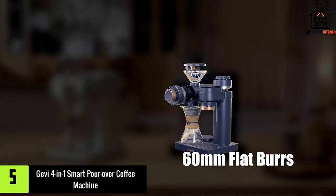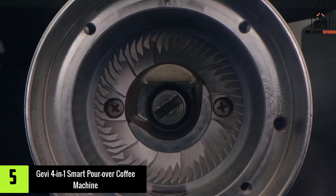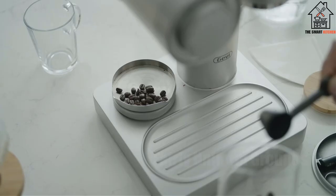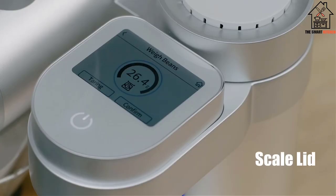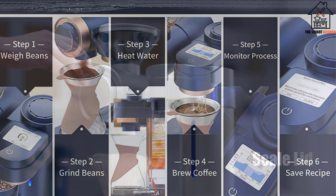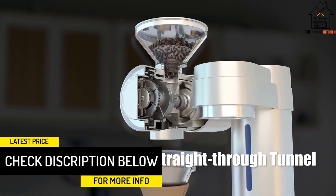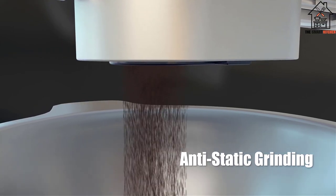Starting at number 5, we have the Gevi 4-in-1 Smart Pour-Over Coffee Machine. While this doesn't connect via Wi-Fi or Bluetooth, it made our list of smart coffee makers because of the amount of granular control on the device. It's not smart in the sense of automation — it's smart because it brews amazing pour-over coffee. Gevi aims to brew pour-over coffee with extraordinary precision using a built-in grinder and scale, and a kettle that allows you to boil or heat water. You are able to control the flow rate of water dispersed over the coffee bed from 3 milliliters to 9 milliliters per second.